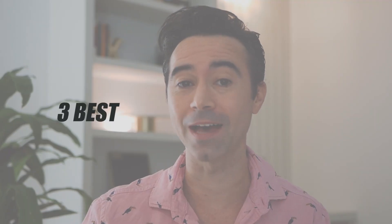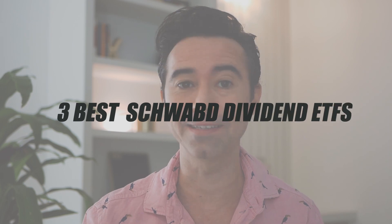What's up everyone, my name's Robby McNeil, and today we got a good video. So today we're talking about the three best Schwab dividend ETFs.